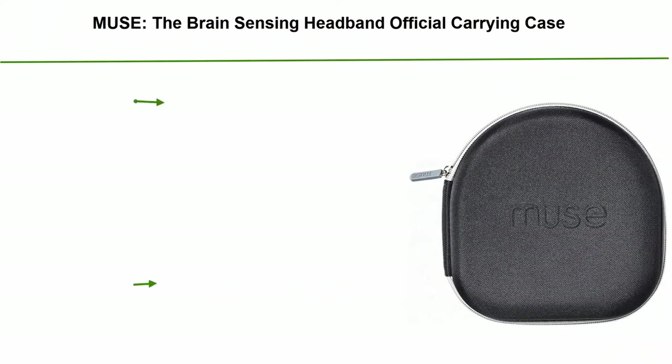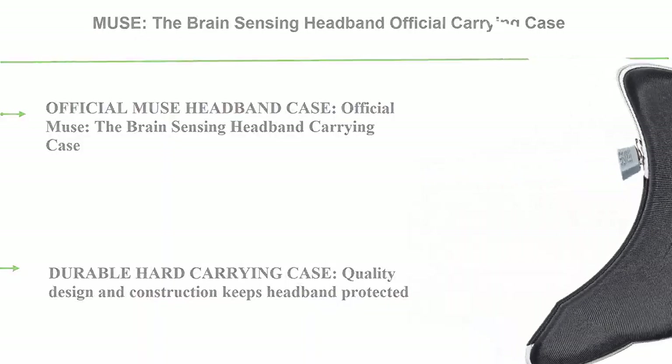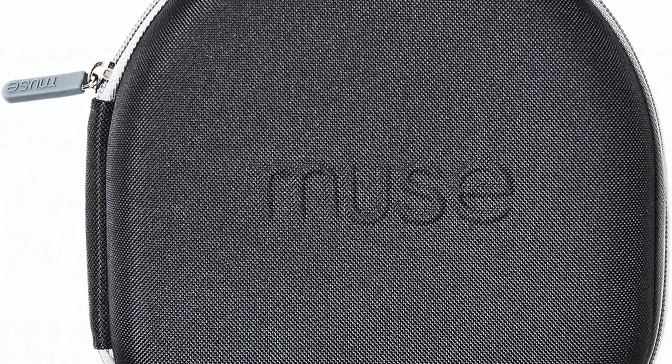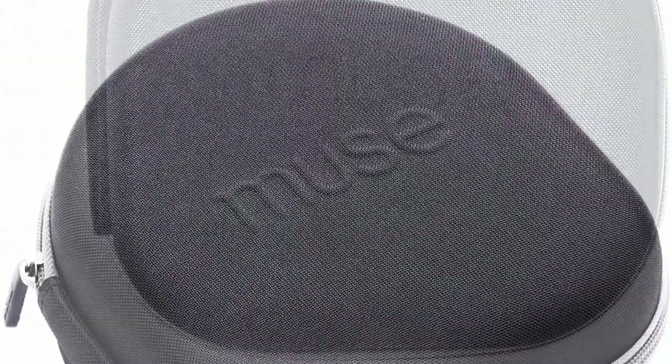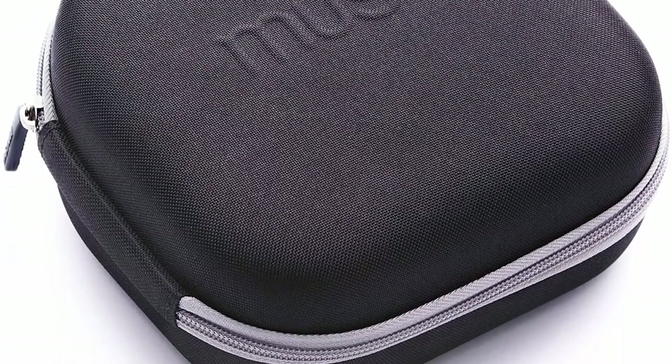Top 6: Muse The Brain Sensing Headband Official Carrying Case. Keep your Muse headband protected. Safeguards your Muse from everyday bumps and scratches with a durable hard carrying case. Quality design and construction keeps the headband protected. Compatible with both Muse 1 and Muse 2.